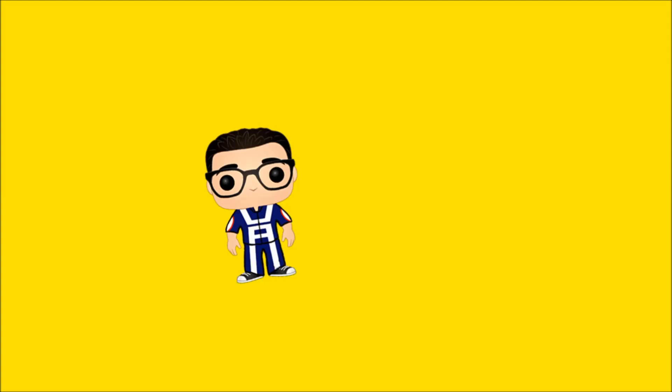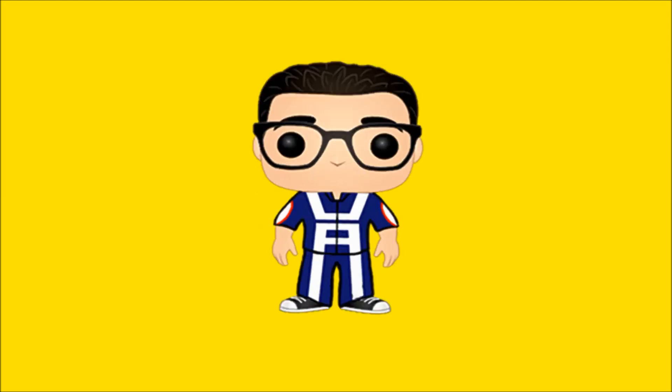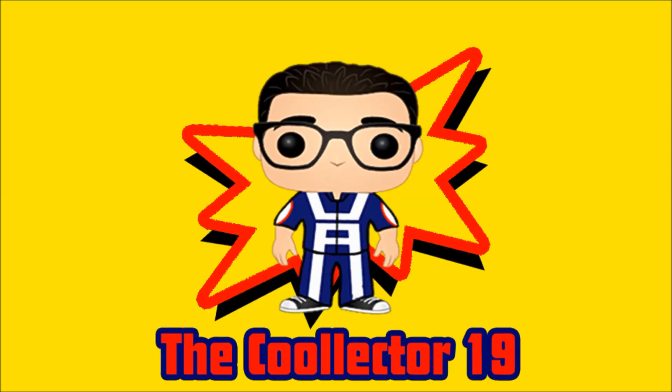What is up guys, the Collector 19 here, and today I've got a package that just came in this morning. I'm gonna show it to you as well as another pop that was a surprise haul that came in the other day. Make sure to smash that like button or hit that subscribe button if you are new to the channel. Turn post notifications on so you will not miss any of my videos. So without further ado, let's get poppin.